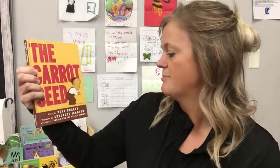The next book is one of my favorite books. It's called The Carrot Seed and it's by Ruth Cross.